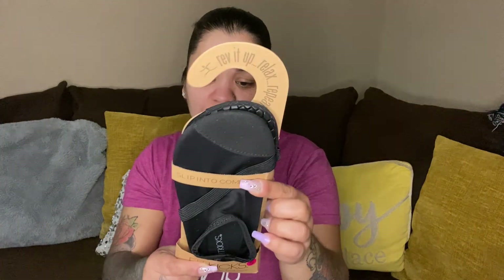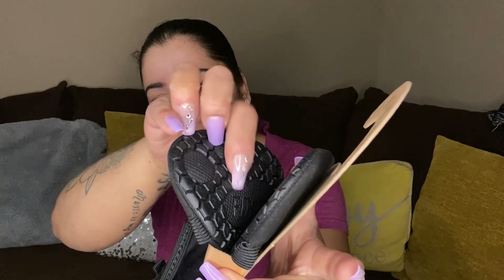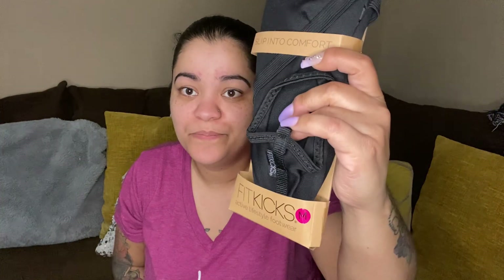Next we have Slip Into Comfort Fit Kicks — fold and go transport, durable flex form, extra breathable, ergonomic comfort, easy slip-on design. It's a shoe because it has grip and a hard sole, but the inside is like putting on a sock. We have two size small and one medium.